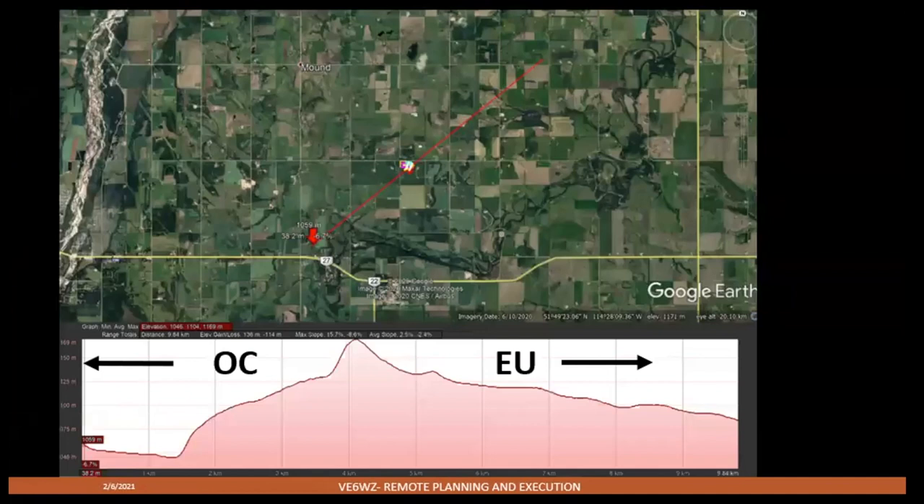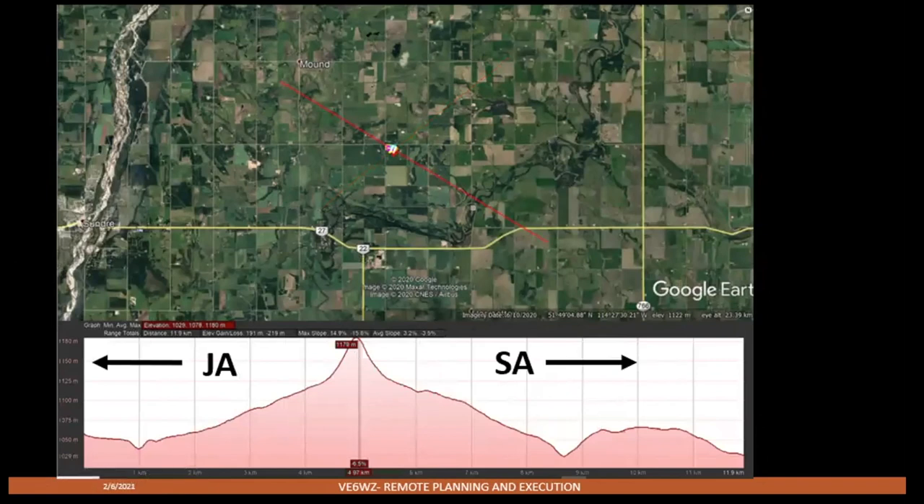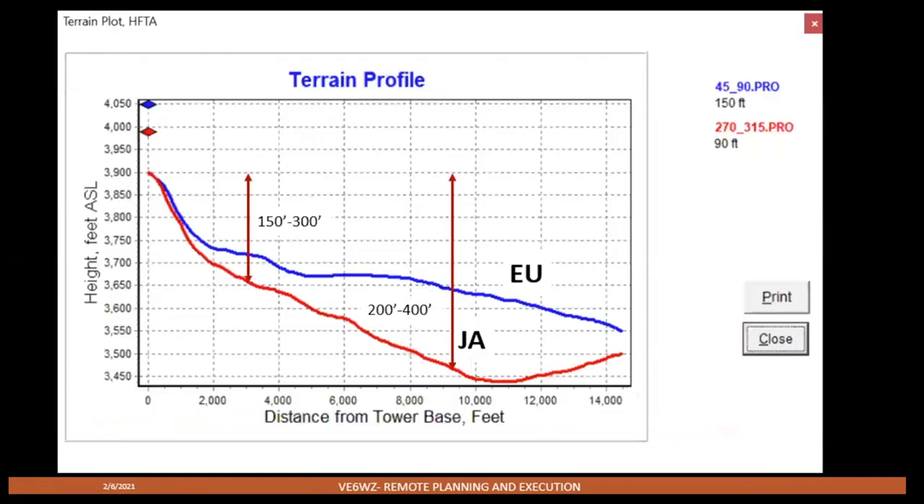In Google Earth you can draw a line through anything and plot an elevation profile. This is a profile looking to Oceania and to Europe with the remote location on top of this little hill. Here's the terrain profile to Japan and South America. I did a HAFTA analysis on this site — about 2,500 feet out from the crest of the hill I'm about 150 to 300 feet above the surrounding terrain, and out at 9,000 feet I'm still 200 to 400 feet above the surrounding terrain.